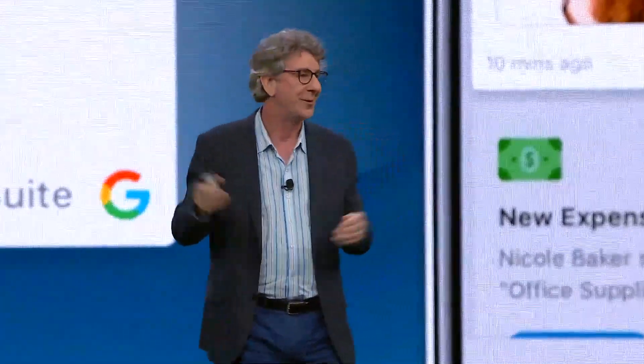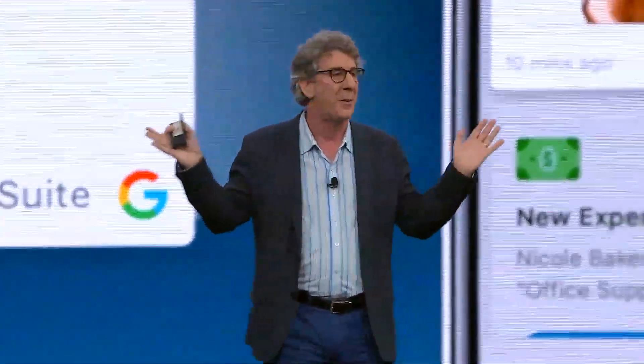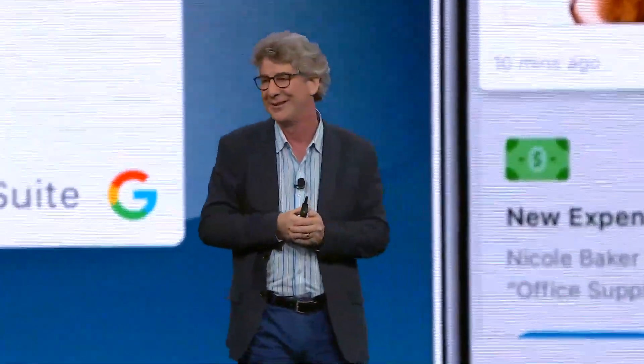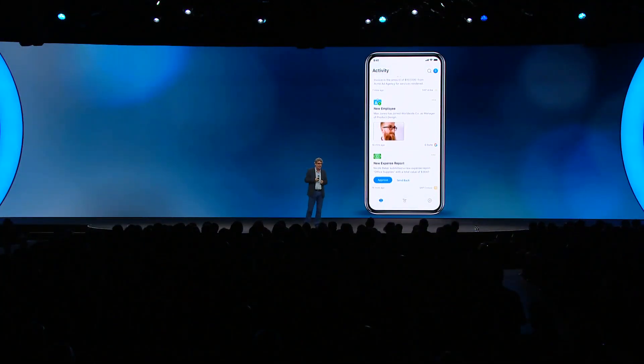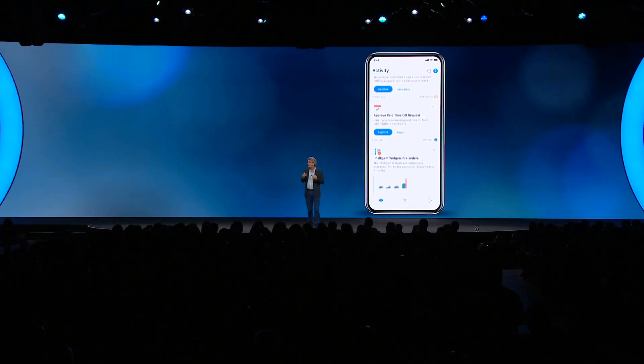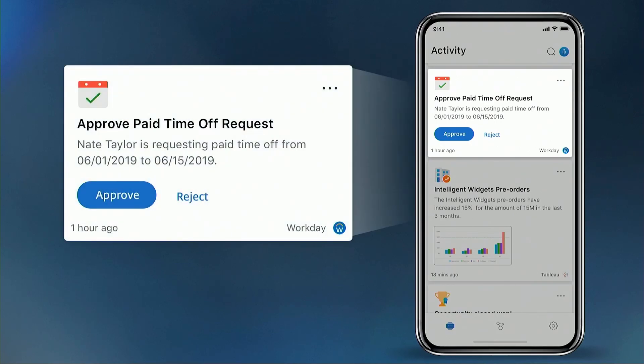But then that dreaded thing happened where somebody decided they would reply all, and of course the floodgates opened — once that first reply all is unleashed, everybody feels empowered to reply all. We pulled the logs for the company and discovered 20,000 notifications had been sent.